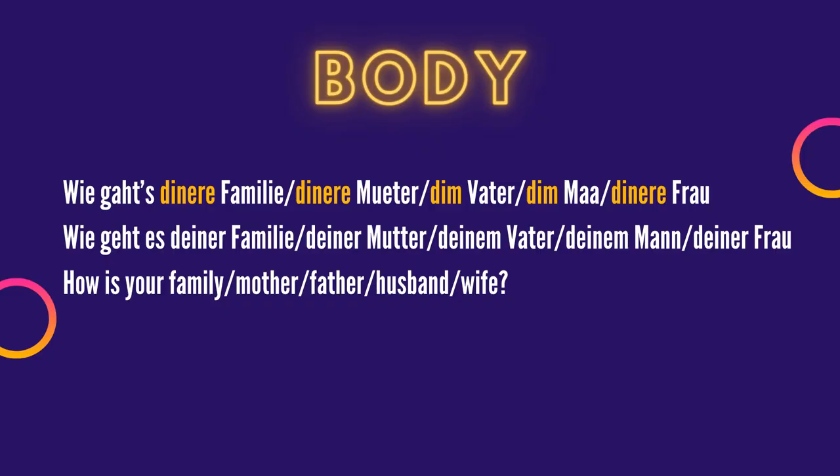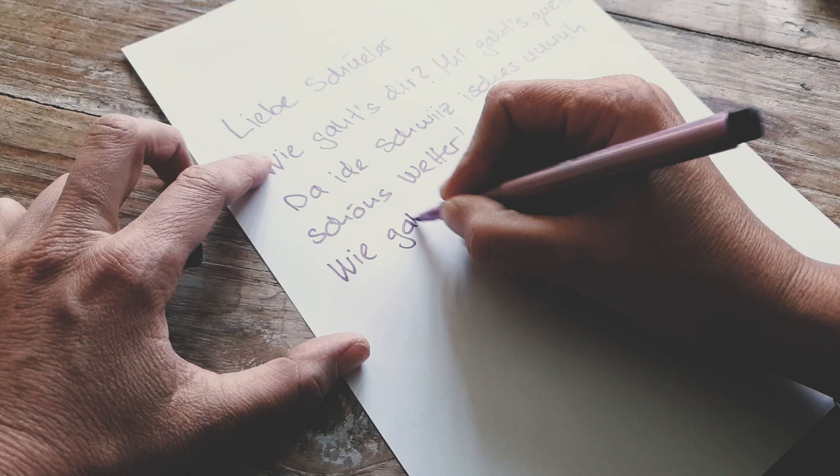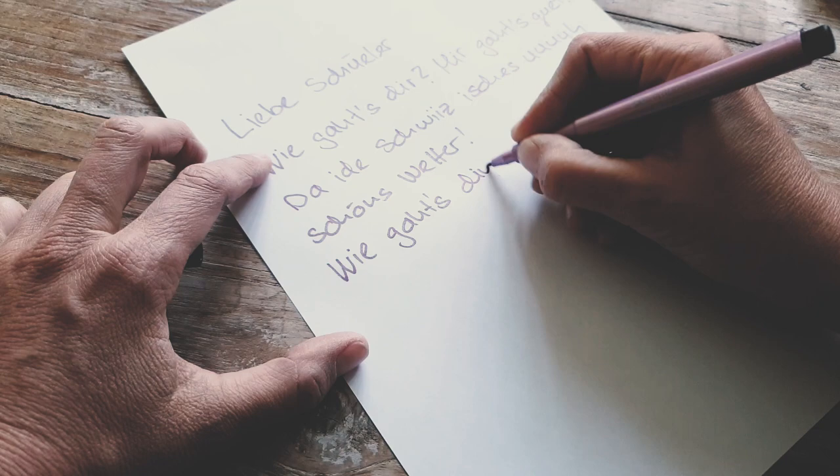If you want to ask about a particular person and how she or he is, you could write: 'Wie geht es dienere Familie?', 'Wie geht es dienere Mutter?', 'Wie geht es dienem Vater?', 'Wie geht es dienem Mann?', or 'Wie geht es dienere Frau?' If it's a female person you write 'dienere Mutter', 'dienere Frau'. If it's a male person you write 'dienem Vater', 'dienem Mann'.